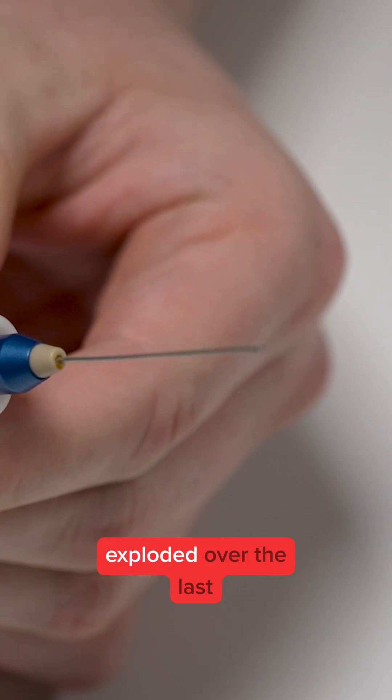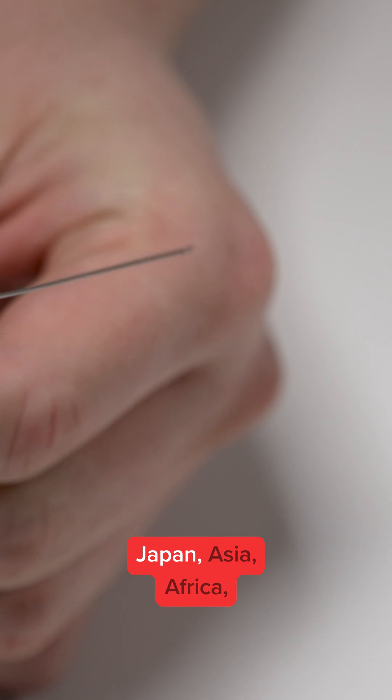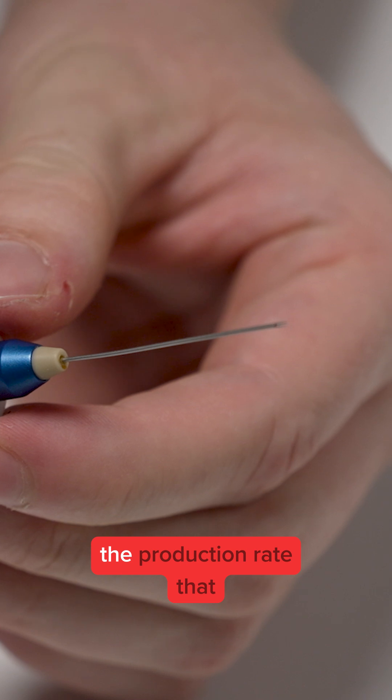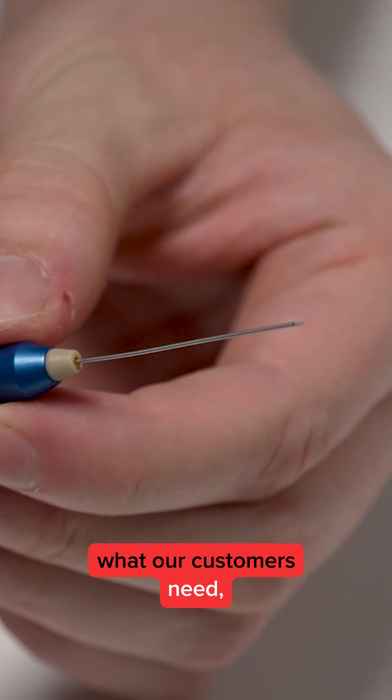The demand has really exploded over the last two years, and these parts are exported worldwide — throughout Japan, Asia, Africa, the US. To increase the production rate in line with what our customers need, we had to use SODIQ.